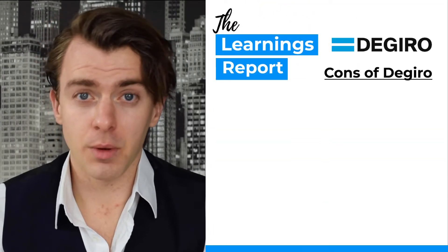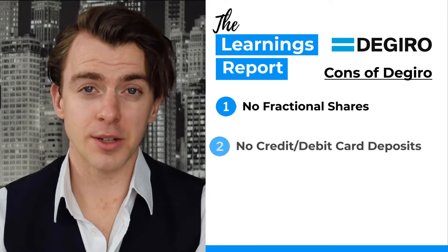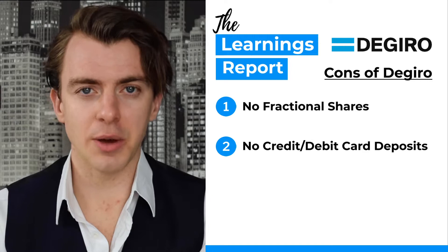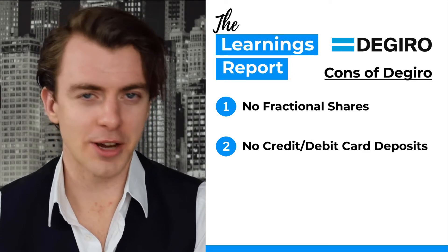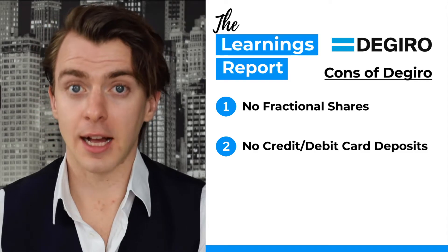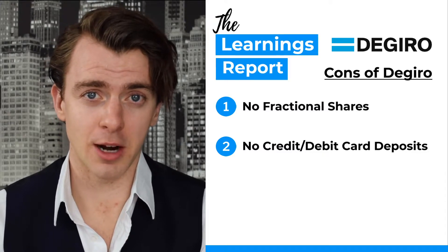So what are the cons of DeGiro? Number one, you can't buy fractional shares. Number two, there's no credit card or debit card deposits into your account, meaning you have to link your bank account to your DeGiro account. This can be problematic when you have to use a card reader, which is often complicated and a messy process. At the time of recording, DeGiro had not yet added credit or debit card payments, and you also cannot link your TransferWise or Revolut account to your DeGiro account.